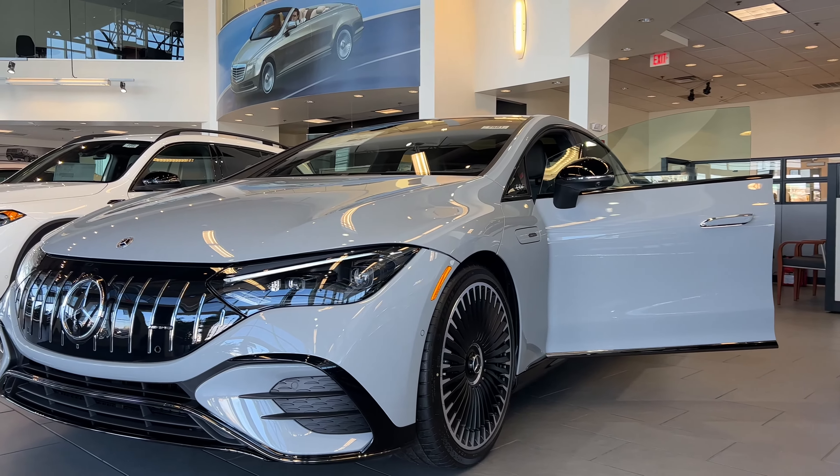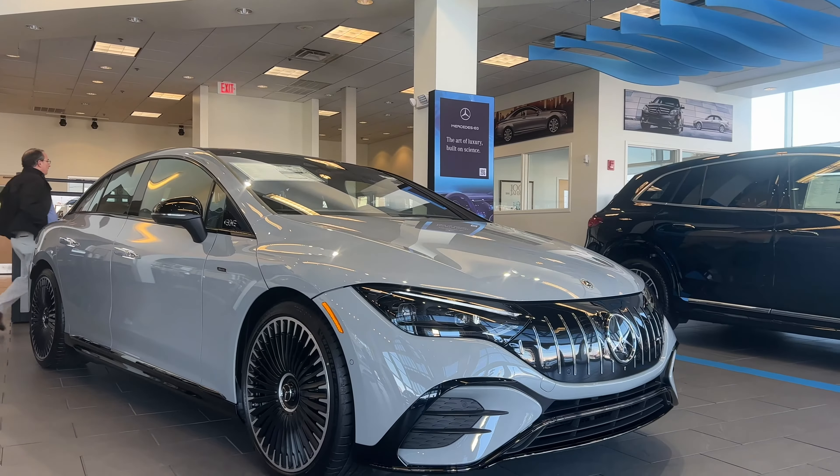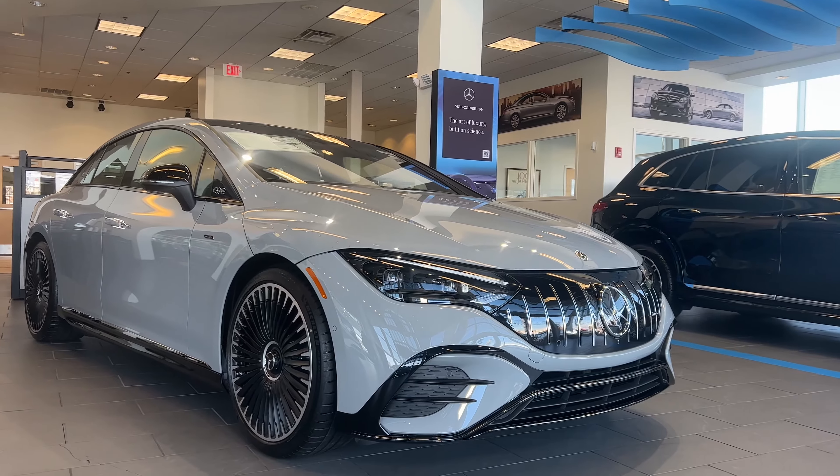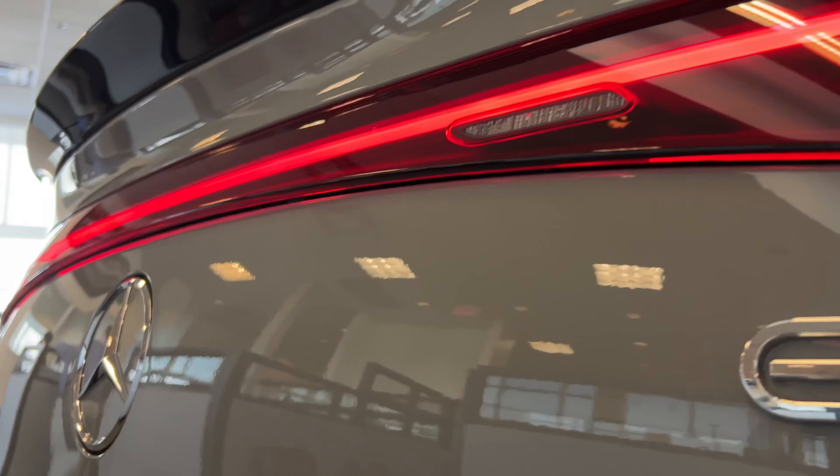The sleek exterior of the all-new EQE is striking. The black panel grille with chrome vertical struts and AMG lettering characterize the front, while the side panel's rear bumper and spoiler give it a distinctly aerodynamic effect.